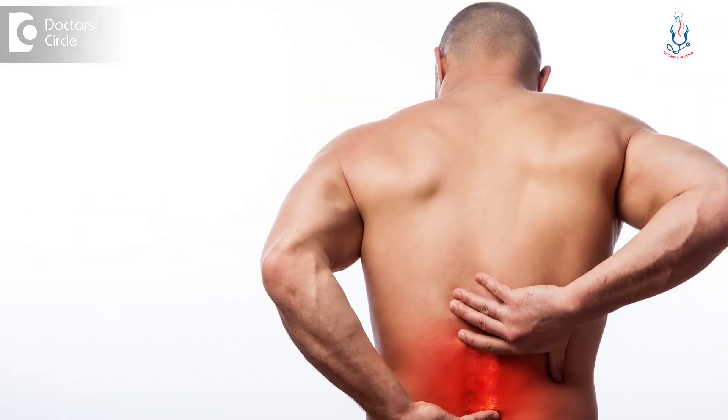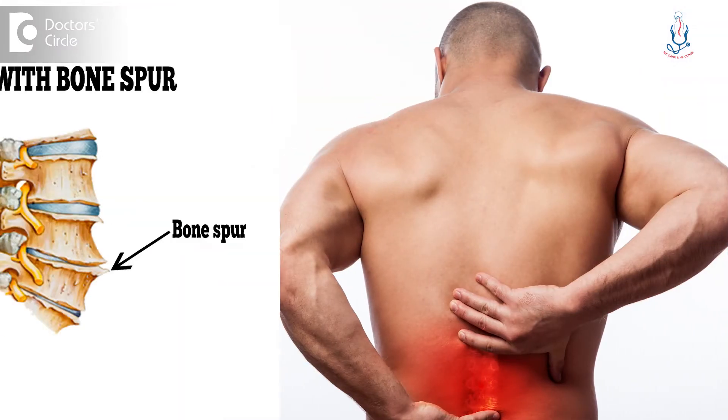In the case of the spine, it is the disc. The chronic strain on the disc can produce a spur. A spur is nothing but a weakening of the bone.